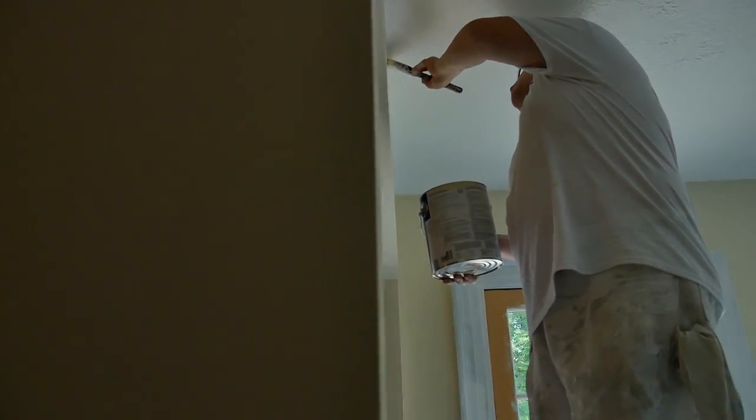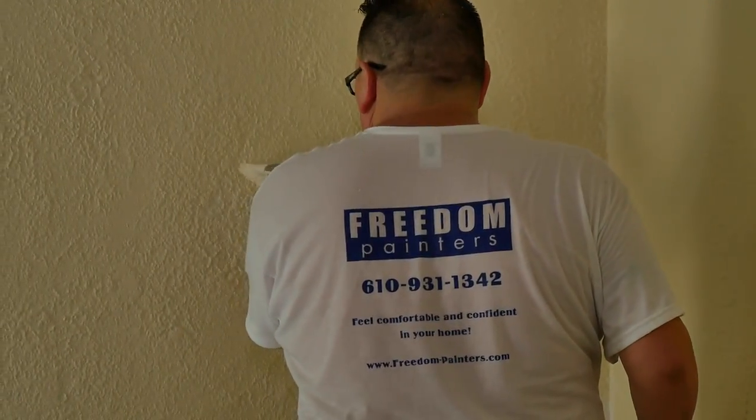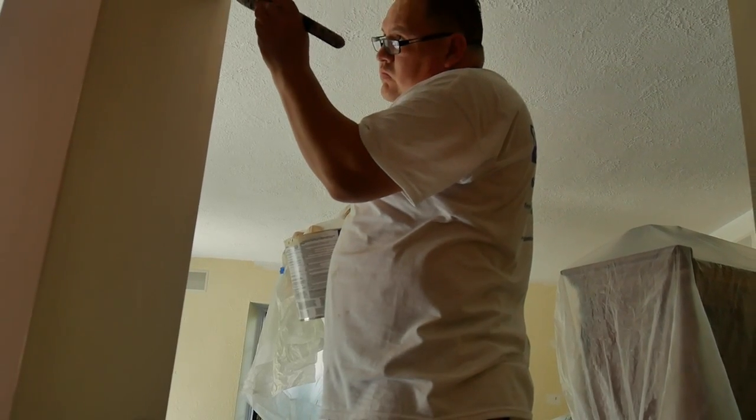Freedom Painters has a high emphasis on doing work in a very organized way. We want to be organized so that the clients feel confident that they don't have to manage us.